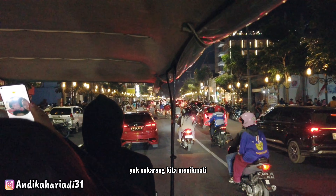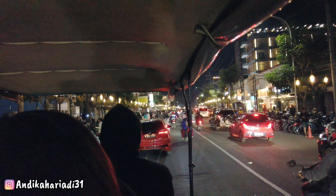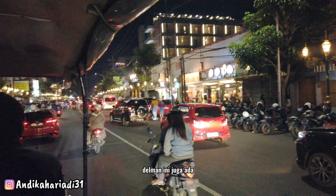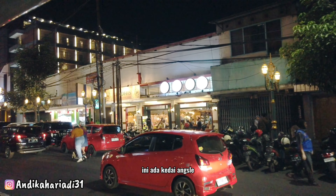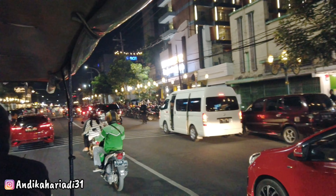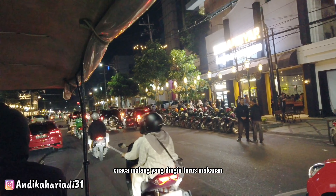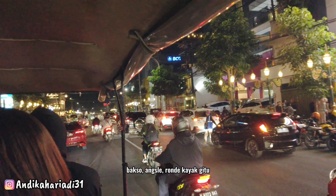Yuk sekarang kita menikmati jalanan Kayu Tangan pakai Delman. Di sini juga ada kedai-kedai — ini ada kedai Angseli Ronde. Mugrami banget, enak. Malam-malam gini makan Angseli ya, cuaca Malang yang dingin, terus makanan anget-anget kayak gini. Bakso, Angseli, Ronde — wah mantap banget.